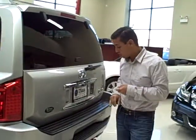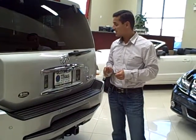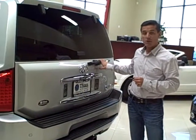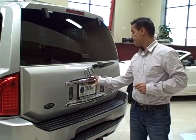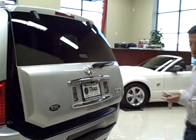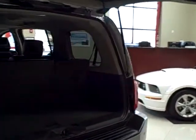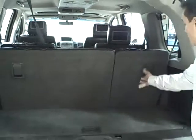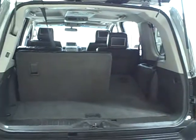It also comes with tinted windows. As mentioned earlier, it has the tow package with the best towing capacity in its class. It also has a rear wiper, rear parking sensors, and a power liftgate, as you can see. The third row folds forward and down flat for additional cargo space if needed.